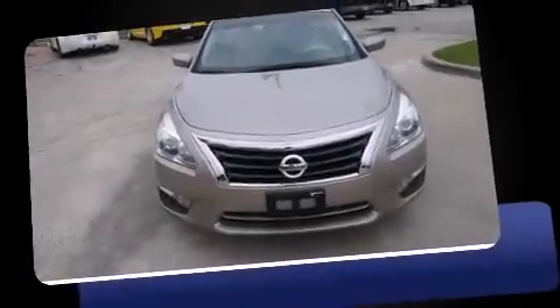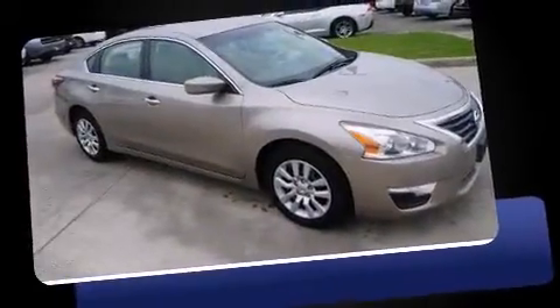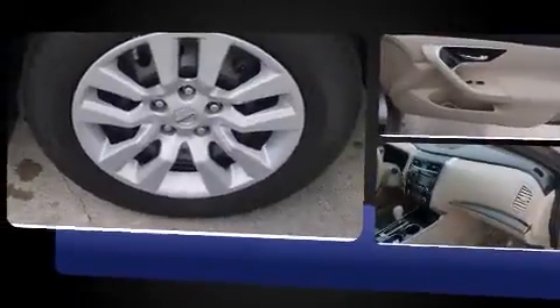The 2014 Nissan Altima. This four-door, five-passenger sedan just recently passed the 30,000 mile mark. Under the hood, you'll find a four-cylinder engine with more than 170 horsepower.